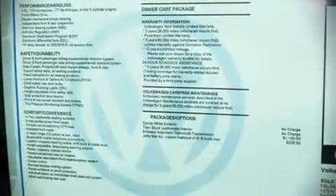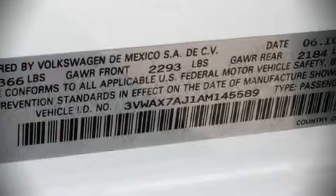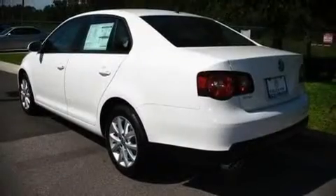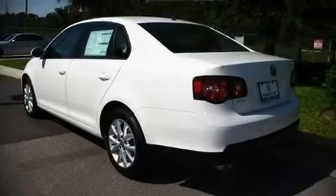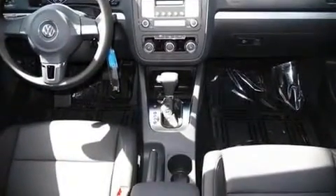Achieving highway fuel economy of 29 miles per gallon, you'll enjoy spending less at the fuel pump. Top features include remote keyless entry, telescoping steering wheel, power windows, an overhead console, and air conditioning.